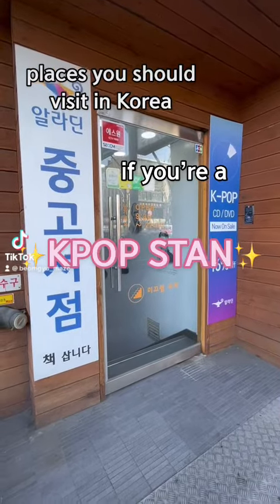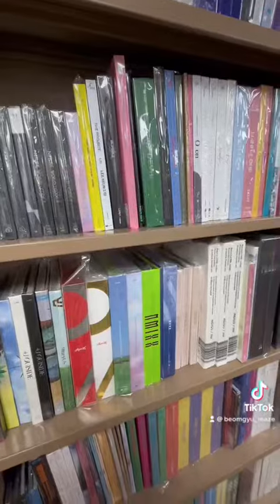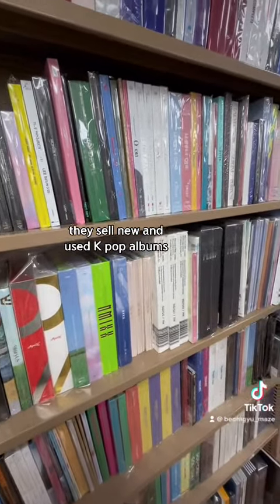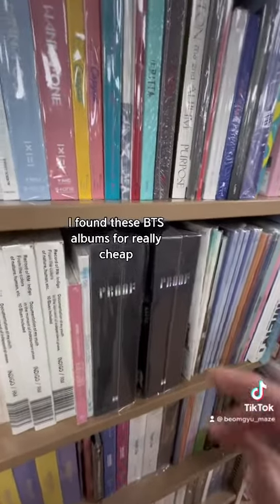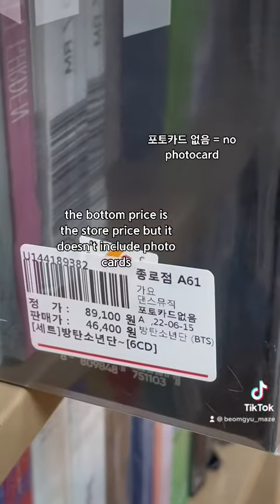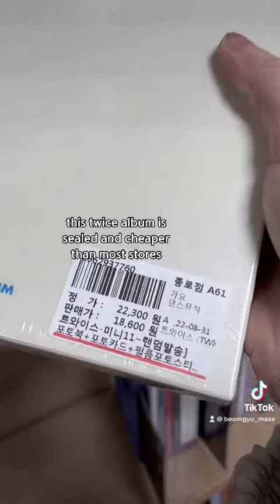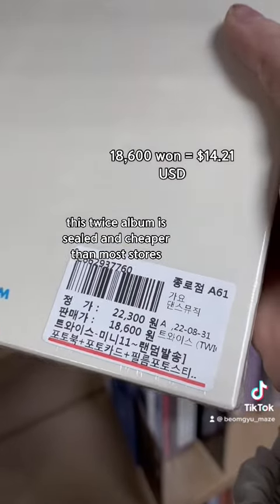Places you should visit in Korea if you're a K-pop stan: Aladdin second-hand bookstore. They sell new and used K-pop albums. I found BTS albums that were really cheap. The bottom price is the store price, but it doesn't include photo cards. This priced album is sealed and cheaper than most stores.